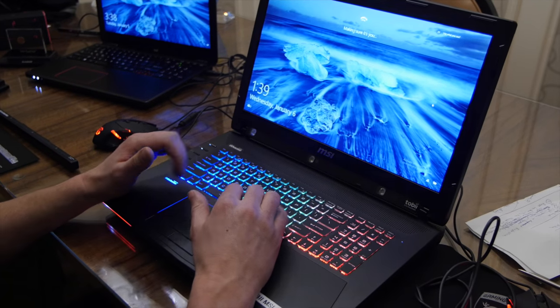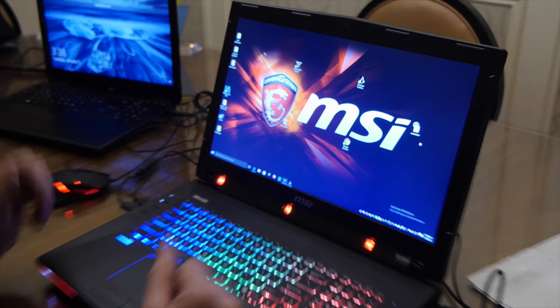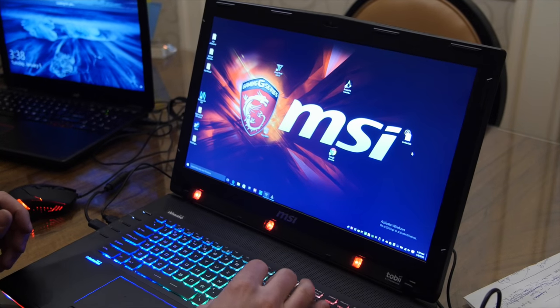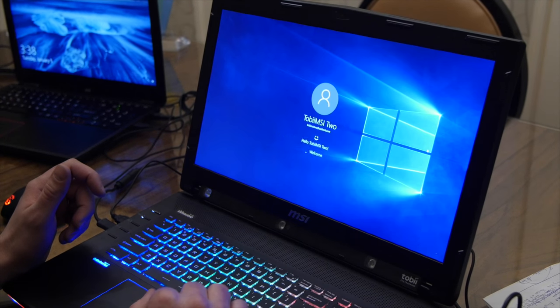The first thing I'll show is logging in with Windows Hello — and that's actually it. I just looked at the device and I logged in. I can do it one more time: I lock the device, then if I just look at it and press the spacebar, boom, and I'm logged in.